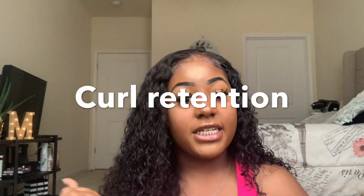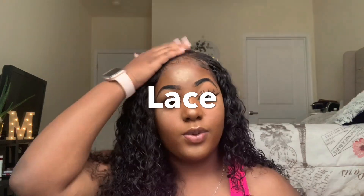Hey y'all, this is my four-month update on my Beauty Forever curly hair. If y'all want to see my review, just keep on watching. All of my hair reviews are going to be out of 10 points, summed up from four different categories: shedding, matting and tangling, curl retention, and the actual lace. I'll always have those four categories unless I decide to add something in. Let's get into it.